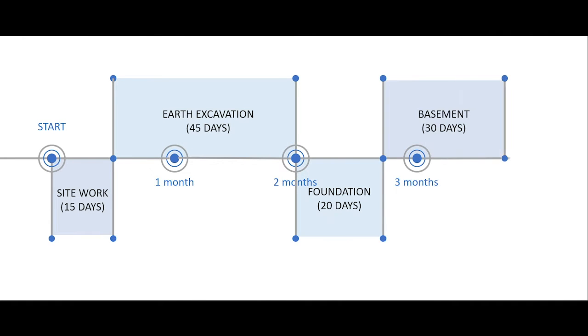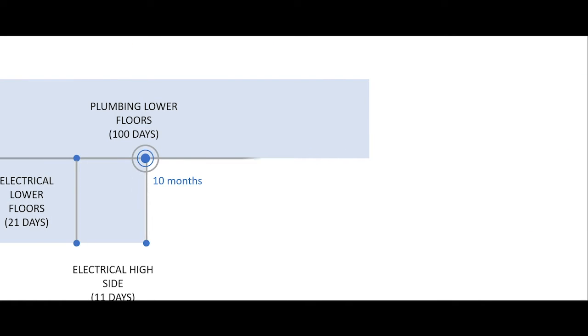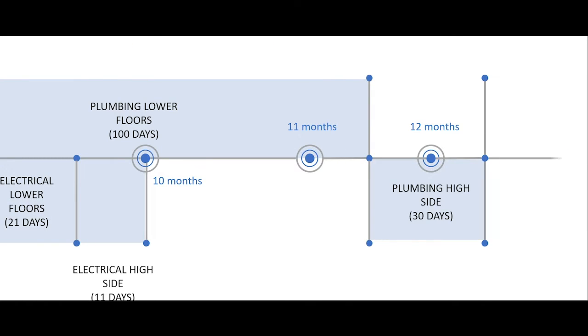Unlike conventional construction practices which follow a linear construction timeline, we devised a schedule where multiple phases of construction take place simultaneously. This ensures early completion and returns from the project.